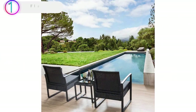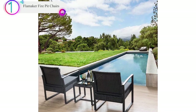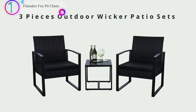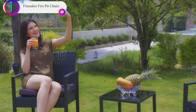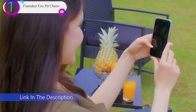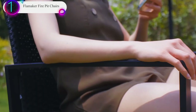In our list, the number 1 product is the Flammaker Fire Pit Chairs. Flammaker is still a developing brand, but this Outdoor Wicker Patio Furniture is a quality product that many customers love and is among the top sellers when it comes to patio furniture. It is a 3-piece set that includes 2 chairs and a table, made with PE Wicker material with a steel frame and cushions made from polyester fabric.